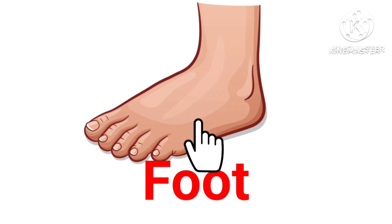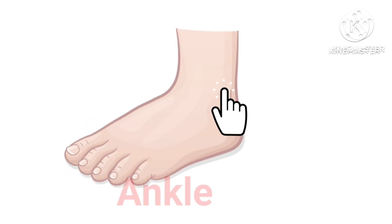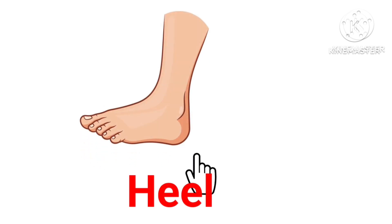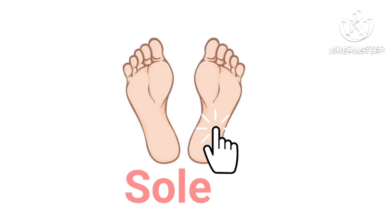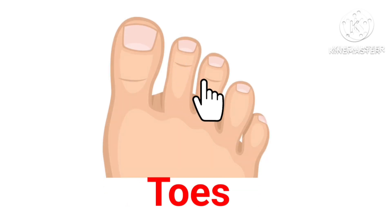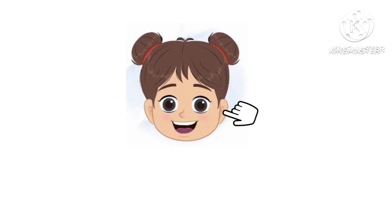Foot — this is foot. Ankle — this is ankle. Heel — this is heel. Sole — these are soles. Toes — these are toes. Cheek — this is cheek.